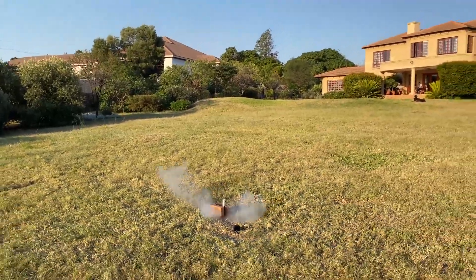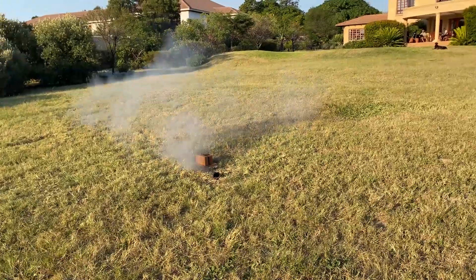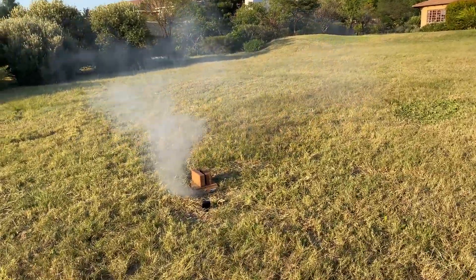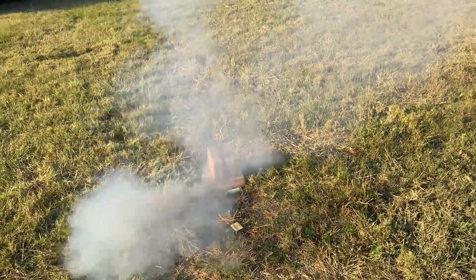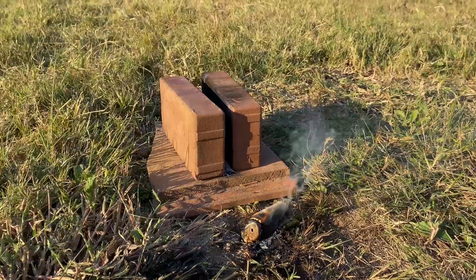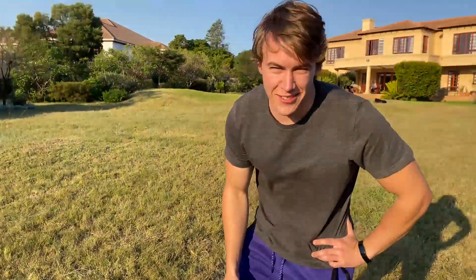Here we go! It sounds like a rocket — it sounds like a rocket indeed. There's just not enough thrust! Come on, man! Thrust!